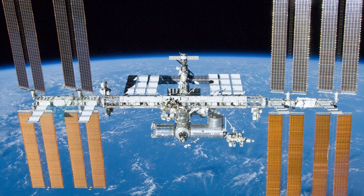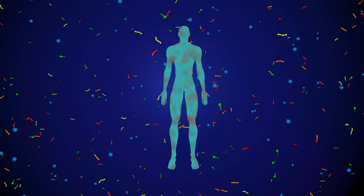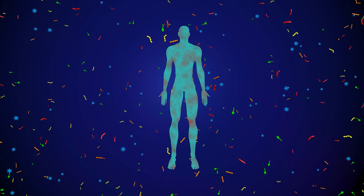Orbiting high above the Earth, astronauts are not the only living things aboard the International Space Station. Floating with them in space are thousands of tiny microbes, brought to the ISS on astronauts' skin and on supplies carried aboard. These microbes colonize the space station and make it their home.